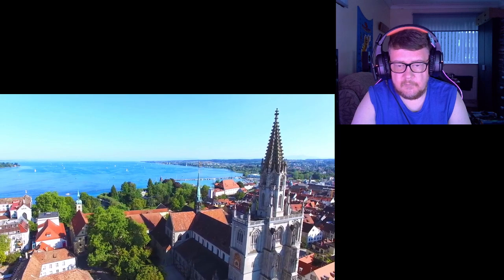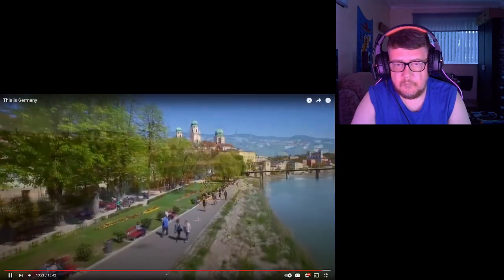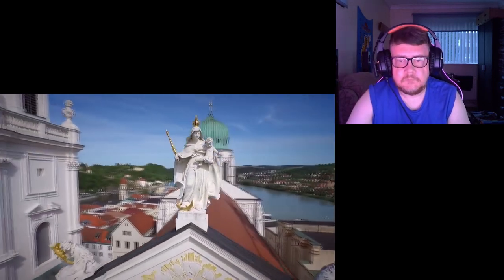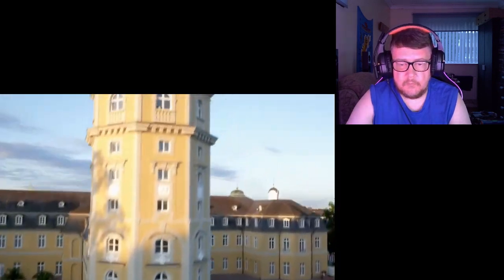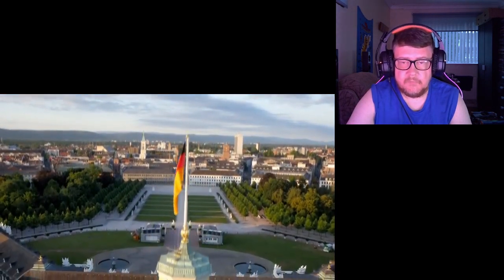Konstanz, Affenberg, Passau — wow! What a great video.